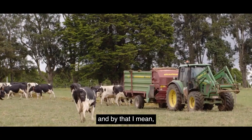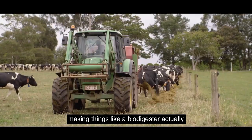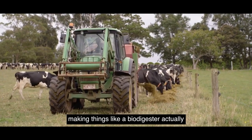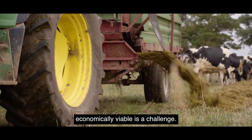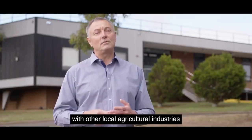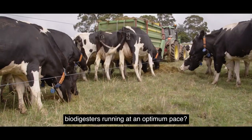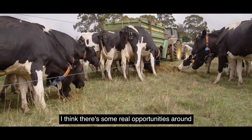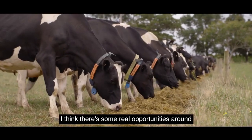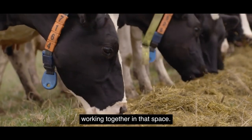My sense is that for many grazing-based systems, making things like a biodigester actually economically viable is a challenge. What is the opportunity to work with other local agricultural industries to co-mingle waste products to actually keep biodigesters running at an optimum pace? I think there are real opportunities around a range of agricultural industries working together in that space.